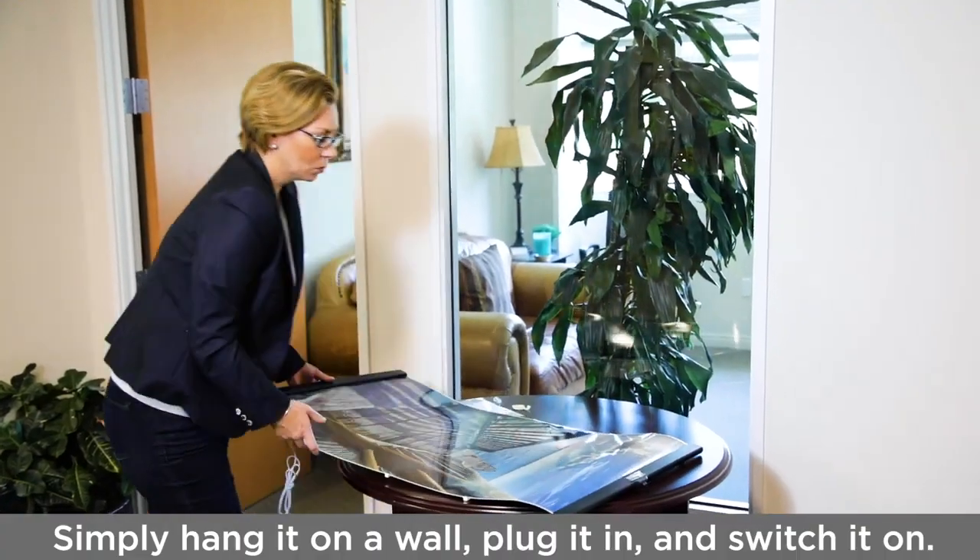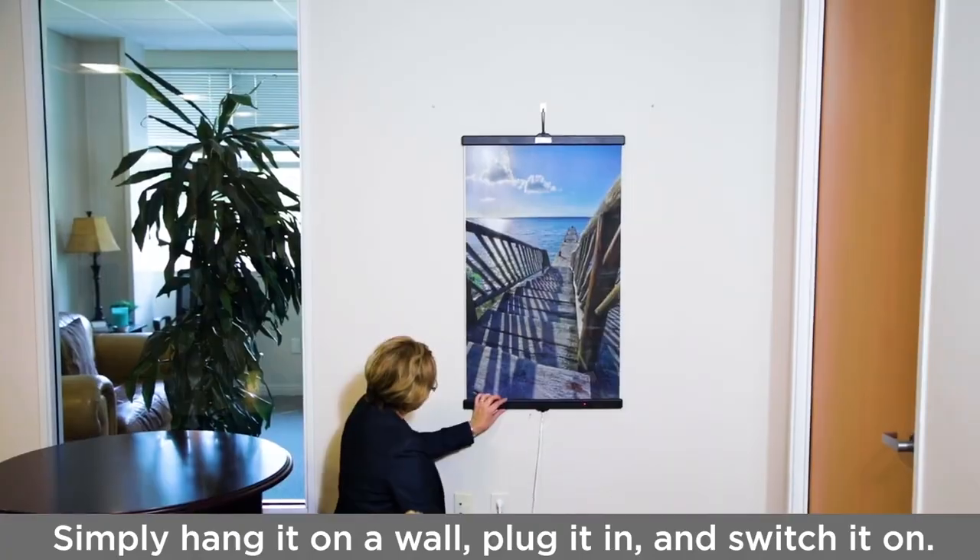The heater requires no assembly. Simply hang it on a wall, plug it in, and switch it on.